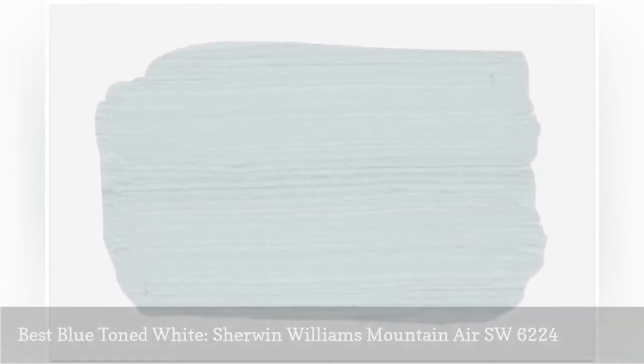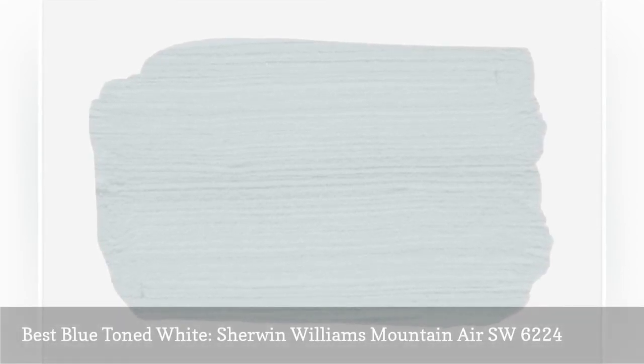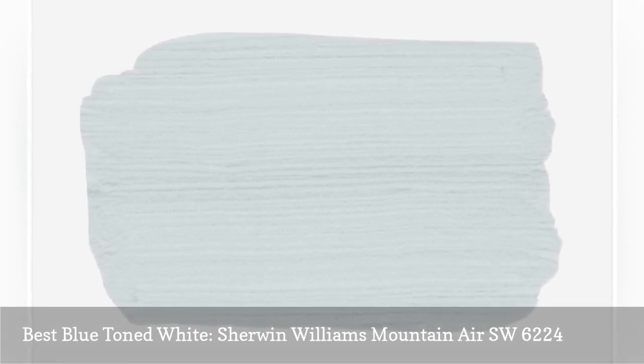For a white that's utterly clean, crisp, and just slightly gray, consider Sherwin-Williams's Mountaineer. This super cool white has strong blue undertones and looks lovely in bedrooms with deeper accent walls or strong complementary colors.